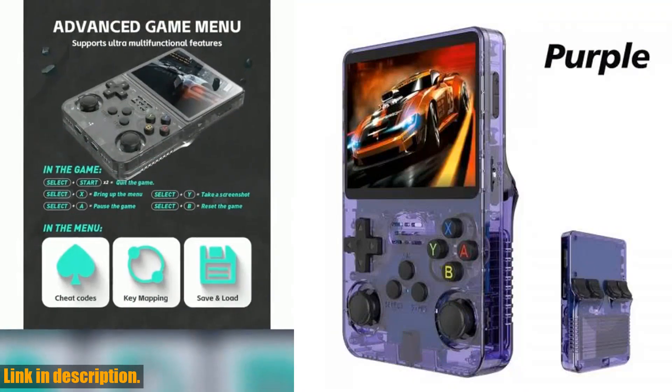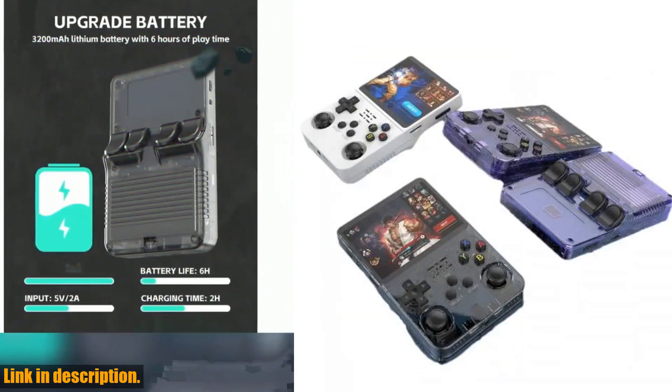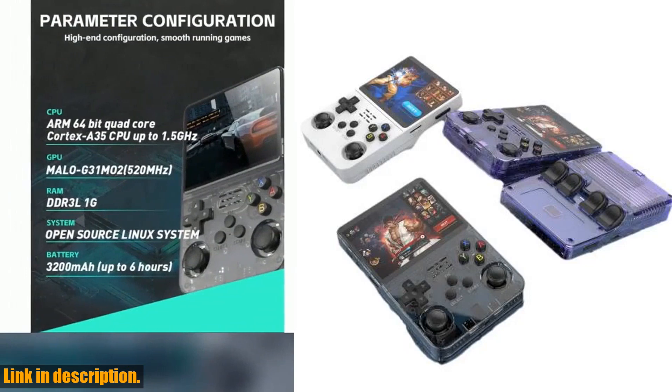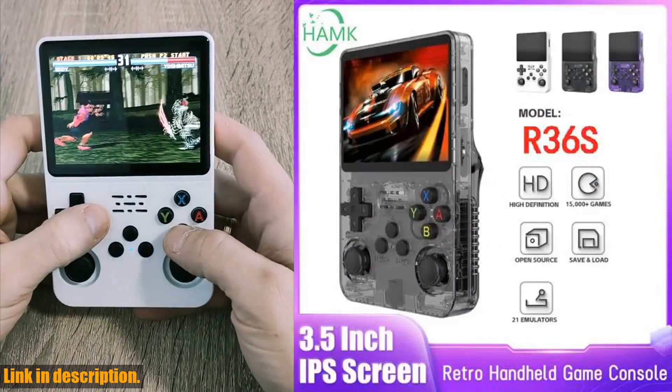Whether you're a diehard gamer or just looking to relive the nostalgia of classic video games, this console is perfect for you. Get yours now and enjoy endless hours of gaming fun. Let's dive into the world of gaming and make the most of our valuable time with the R36S Retro Handheld Video Game Console.